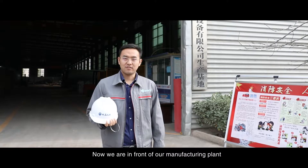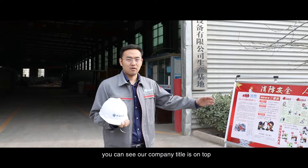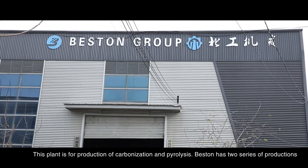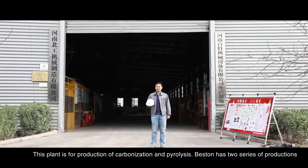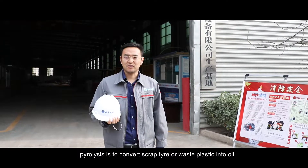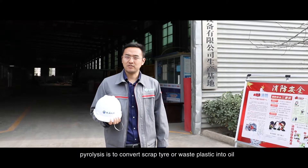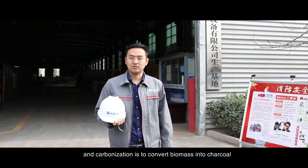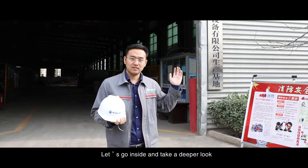Now, we are in front of our manufacturing plant. You can see our company title is on top. This plant is for production of carbonization and pyrolysis. Fasten has two series of productions: pyrolysis is to convert scrap tire or waste plastic into oil, and carbonization is to convert biomass into charcoal. Let's go inside and take a deeper look.